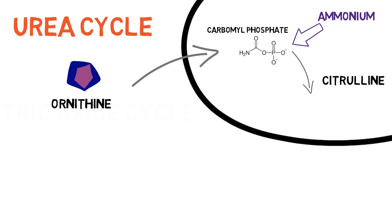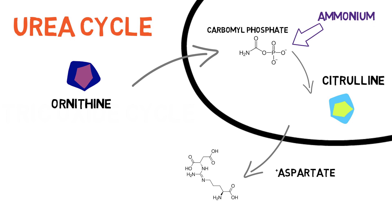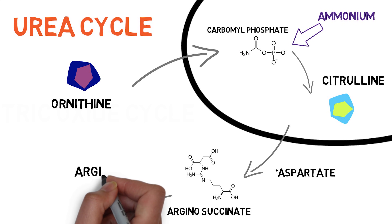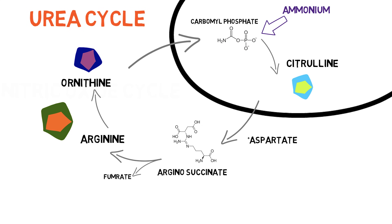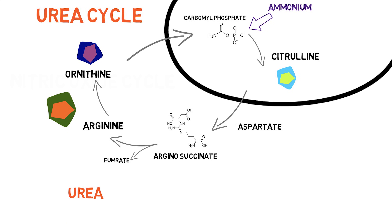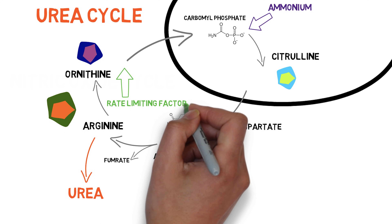The citrulline then leaves the mitochondria, combines with aspartate, and forms argininosuccinate, which then transforms into arginine. Finally, an enzyme acts on that, turning it into two things: ornithine, to feed back into the cycle and do it again, and urea, which leaves your body in the form of pee. Now that this ornithine is back, it can go back into the mitochondria, grab another ammonia — technically packaged as carbamyl phosphate — and do it all again. The limiting factor here is the available ornithine. The more ornithine, the faster the body can clear away that fatigue-inducing ammonia.